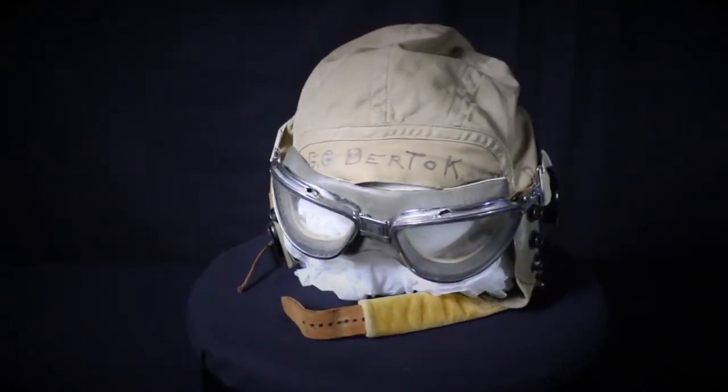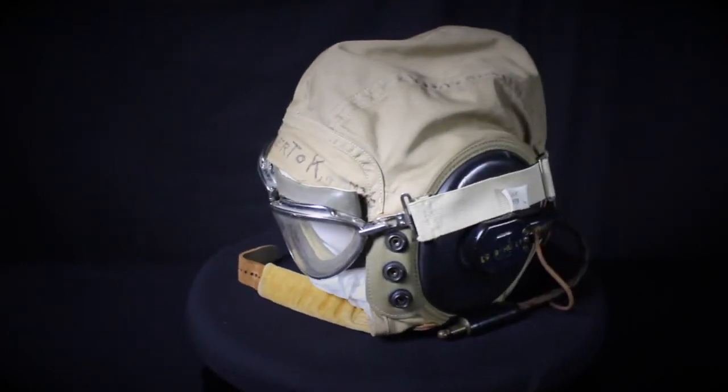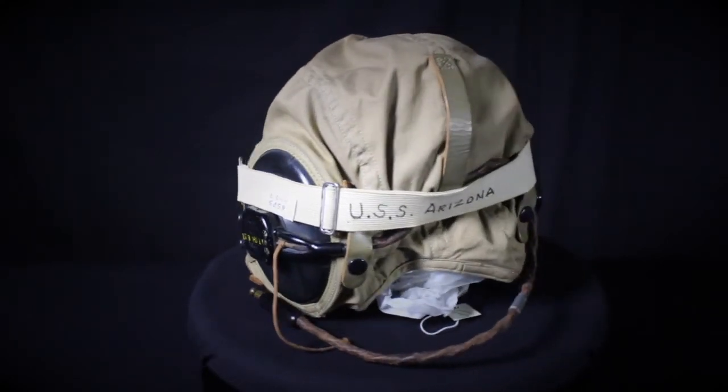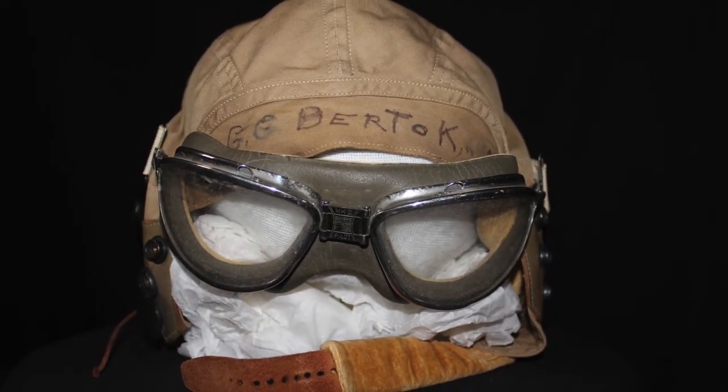These U.S. Navy Flight Goggles and Cloth Flight Helmet were issued to Airman 3rd Class Gabriel G. Burtok. The helmet is made from khaki cotton twill and has padded earpieces with Bakelite receivers and connection cores for radios. Burtok was assigned to the USS Arizona.